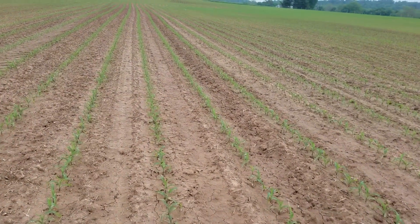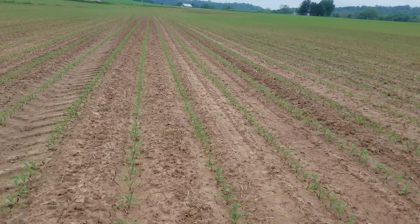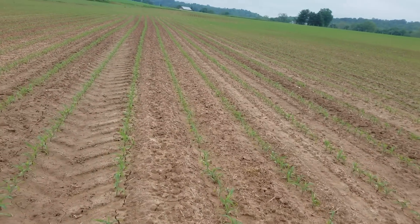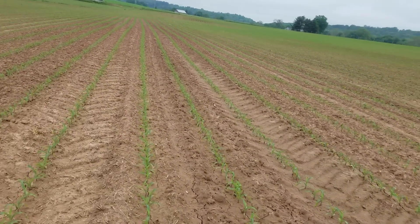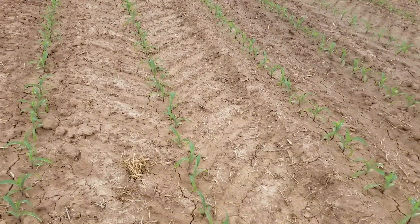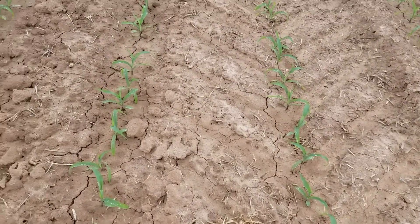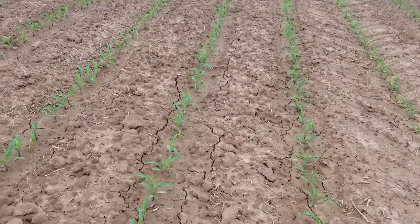My opinion on no-till — it has its places — but even on our steep ground over there, I have no ruts on my fields. We put a lot of pen pack manure on the ground here, you can see some straw. Just a good healthy corn stand.